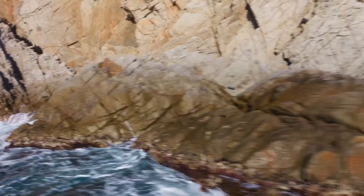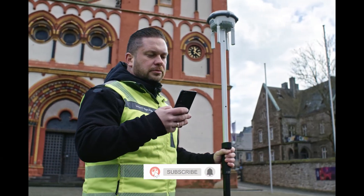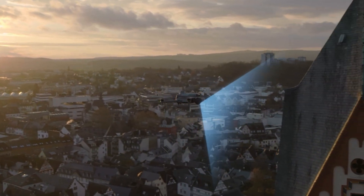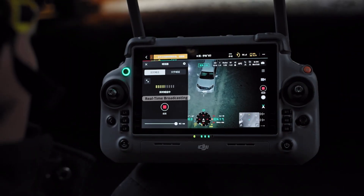Which DJI drone are you most excited about? Let us know in the comments. Make sure to like, subscribe, and hit the bell icon so you never miss the latest tech updates. See you in the next one.